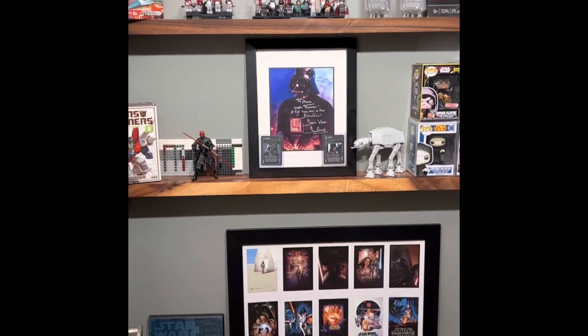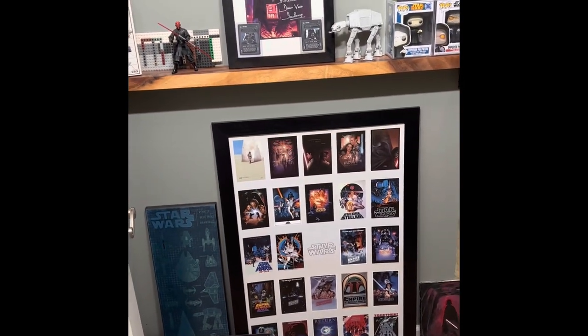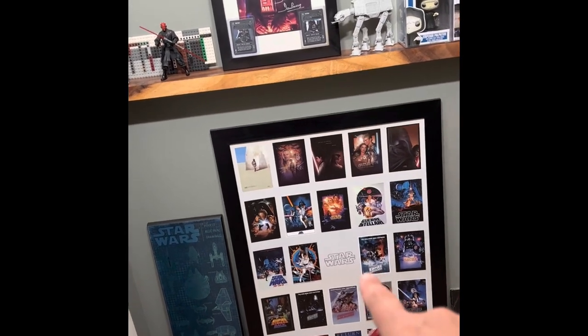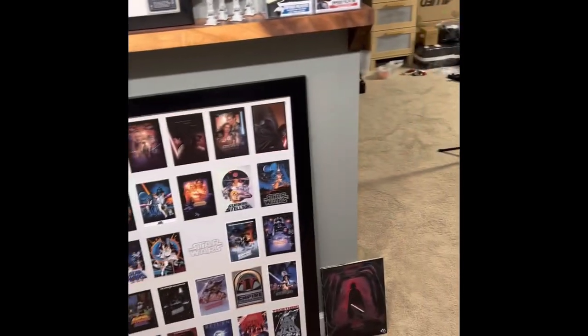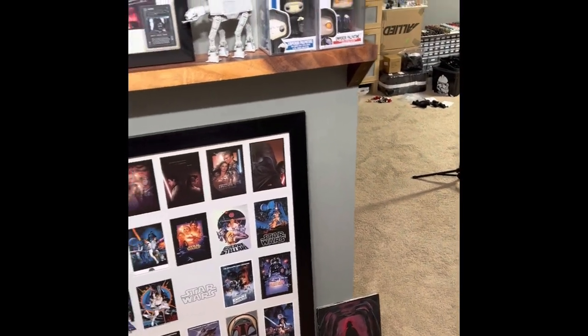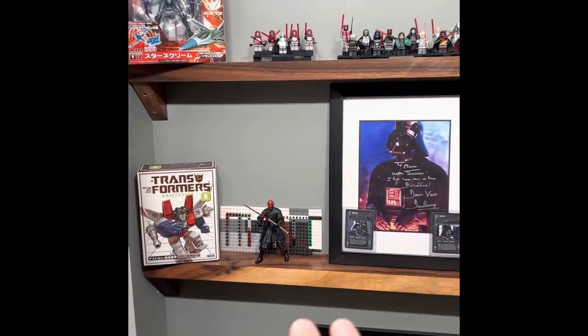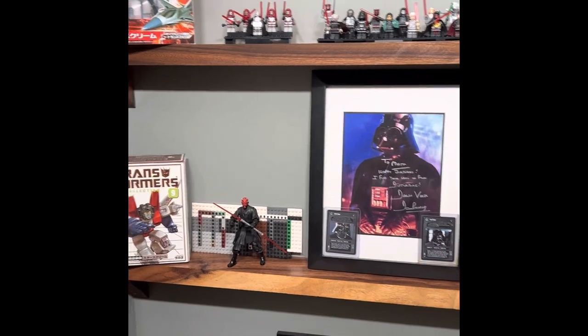All right, guys, welcome to the Man Cave, the Star Wars room down here. I've got some things that I still need to hang on the wall. I found this at Ross for like 20 bucks, and a lot of this other stuff at Ross. My daughter painted that for me down there, which is pretty sweet. I've got these wonderful shelves I built out of acacia wood. Built them myself. I was pretty happy with that.